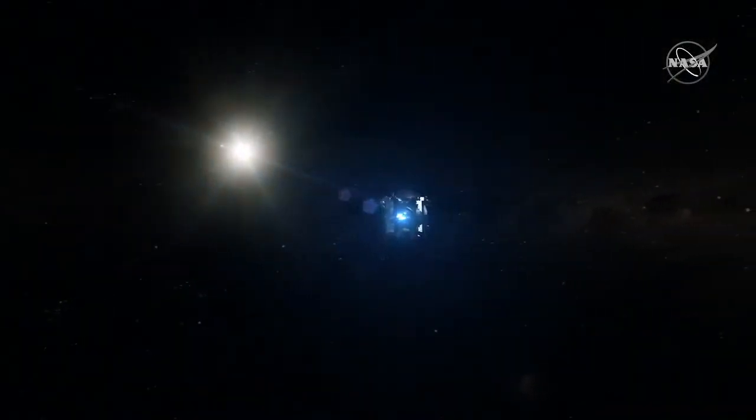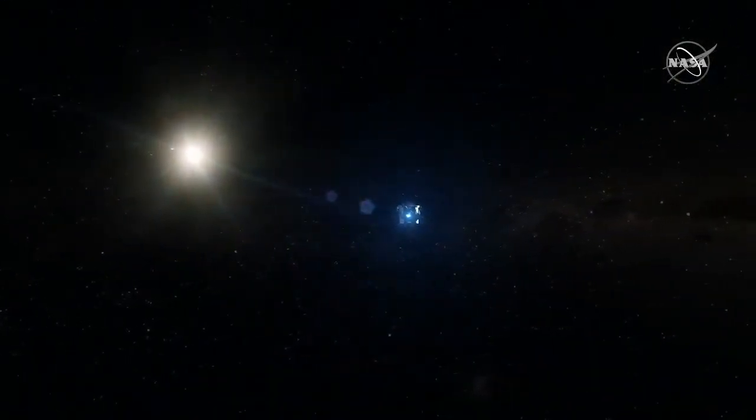This will be OSIRIS-REx's longest engine burn since it's been at Asteroid Bennu. The maneuver itself lasts about seven minutes, but our team has been working for the last several weeks to optimize the magnitude of the burn and the direction the spacecraft is facing when the thrusters fire. Our main engine maneuver sequence was started about an hour ago. Good luck to you and the team.